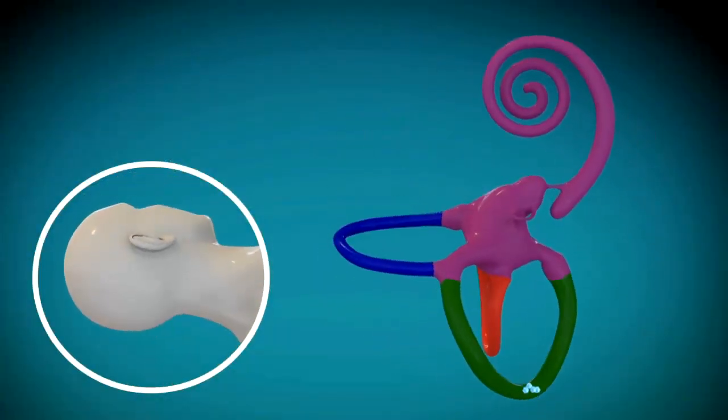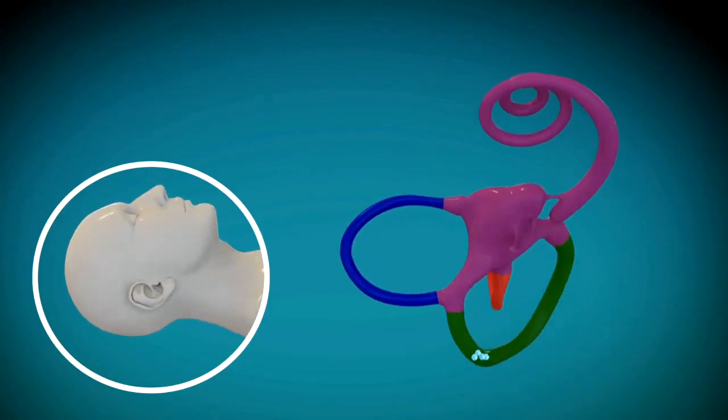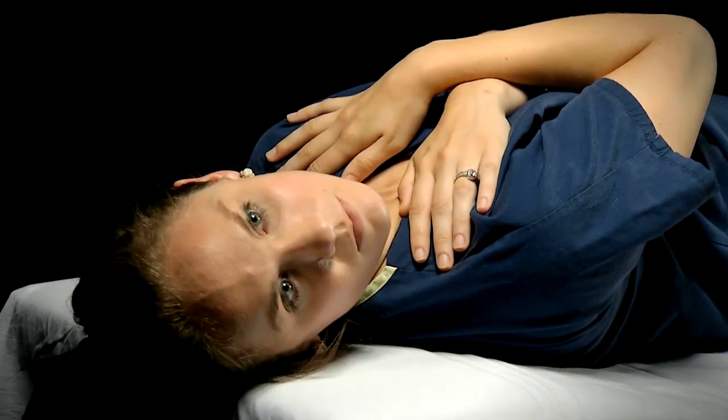Stay in that position until the dizziness subsides. After that, turn your head to the right side and stare toward where the ceiling meets the wall, and stay in that position until the dizziness subsides.